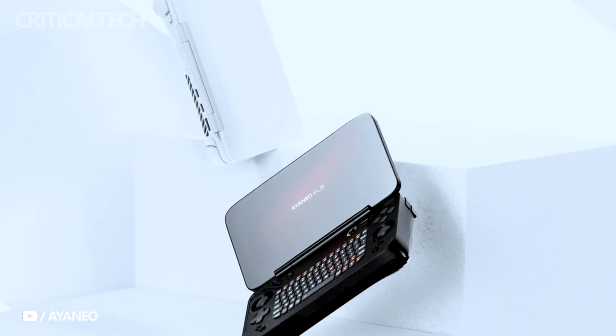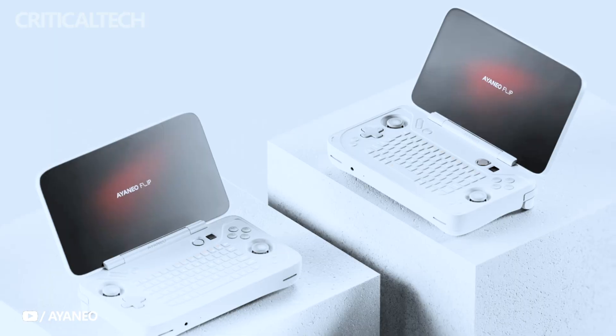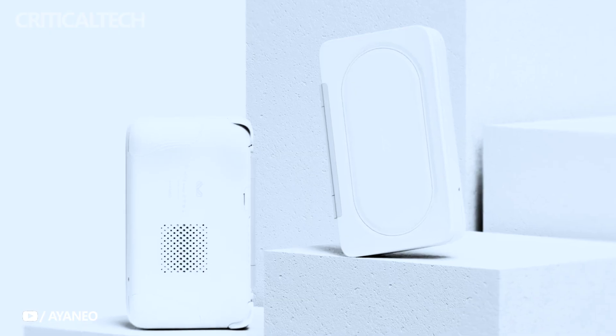Ioneo, a prominent player in the gaming industry, has recently teased its latest creations, the Ioneo Flip KB and DS handheld gaming consoles. In a live broadcast held yesterday, the company unveiled additional details about these innovative devices, both of which are powered by the Windows operating system.